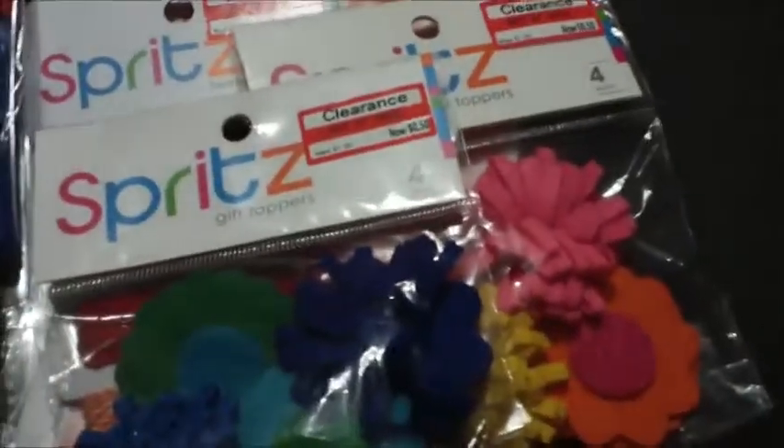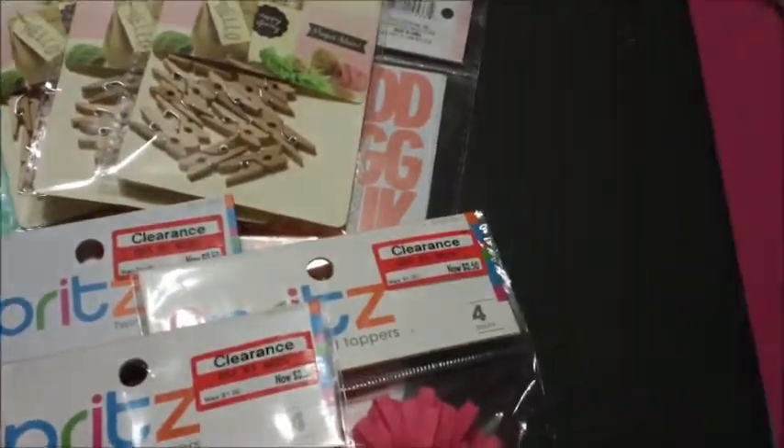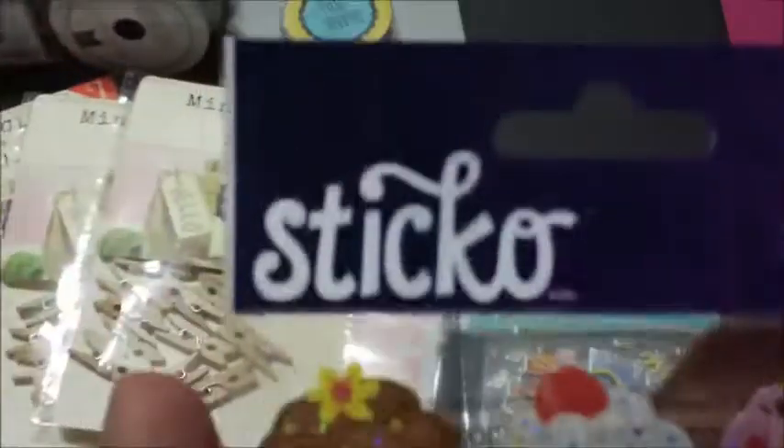I also picked up some stickers — these limited edition Sticker Doodles. There are two packs: one with trucks, roads, and signs, and the cupcake stickers. Those are 99 cents each.